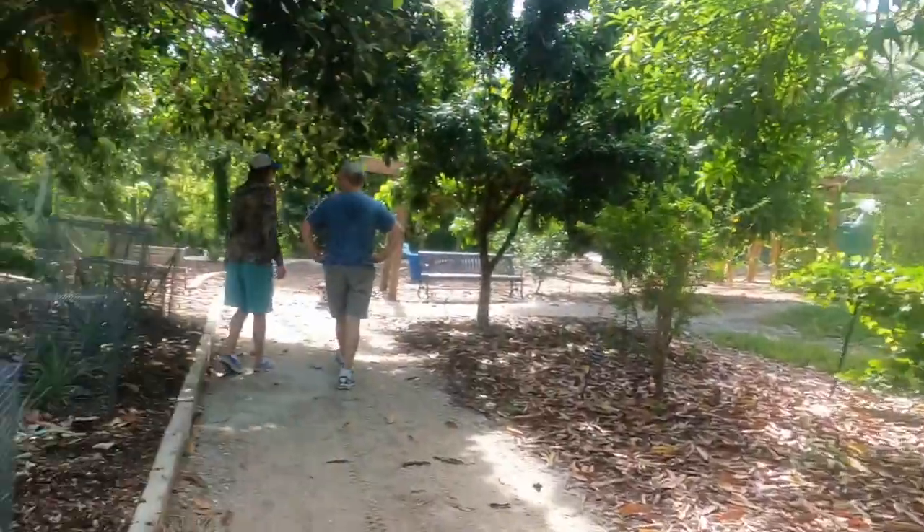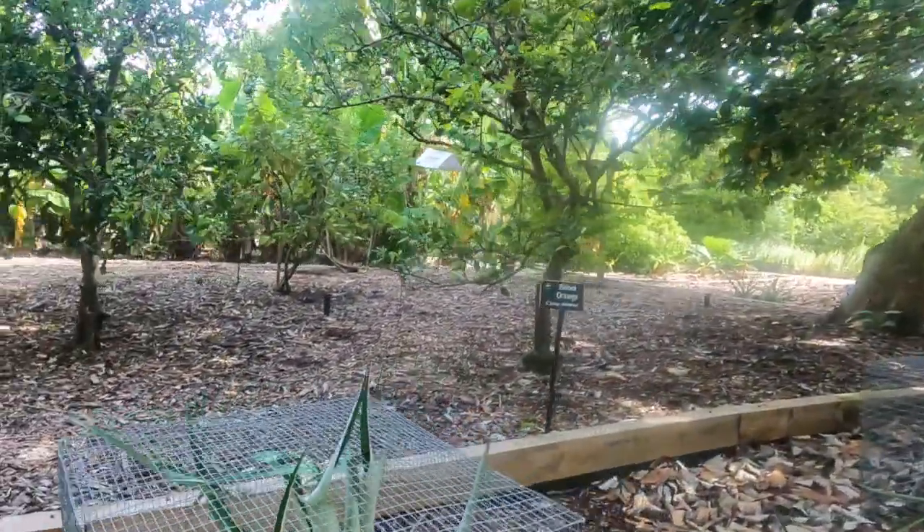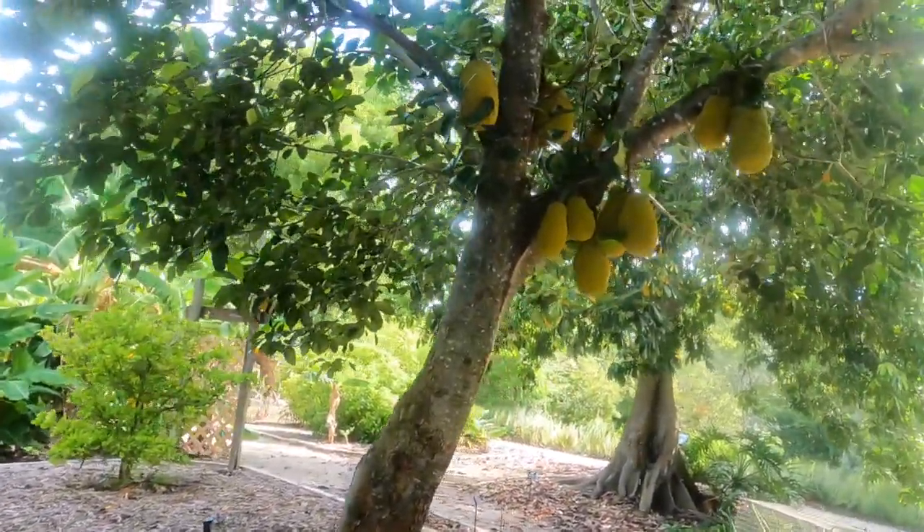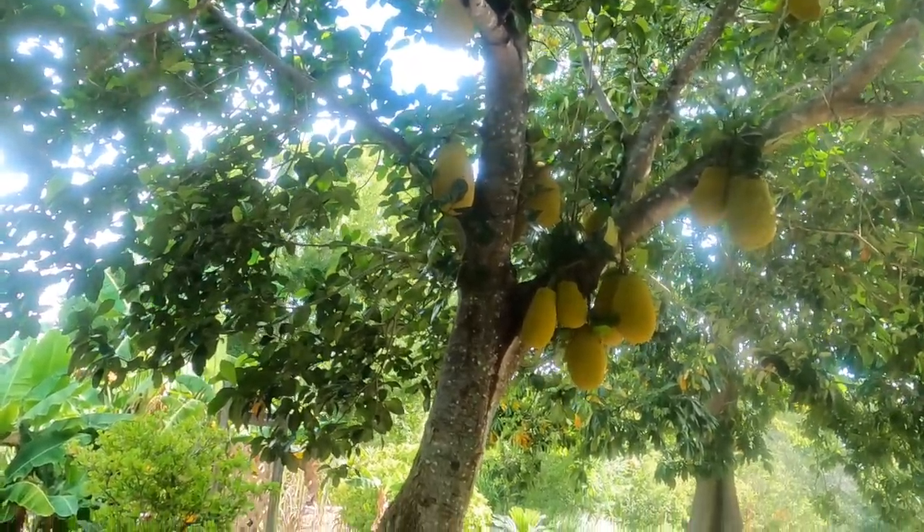Jabuticaba. We have five — look, pomegranate. Jackfruit! There's pomegranate. Look at the jackfruit — my favorite. I want to eat it.